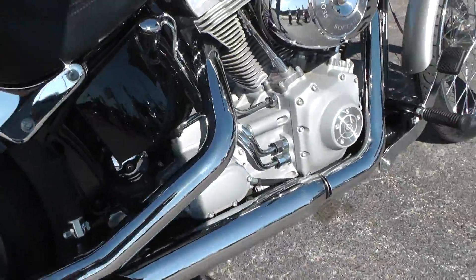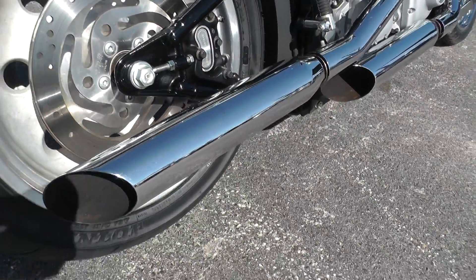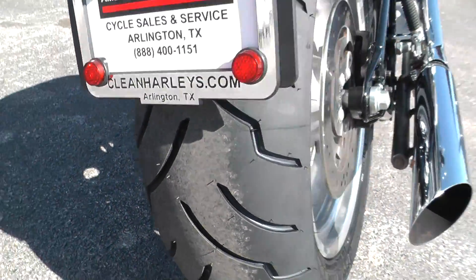I think that's some aftermarket exhaust on there — it sounds like it. I don't see a name, so I don't know what brand it would be. We put new tires on the back and on the front.